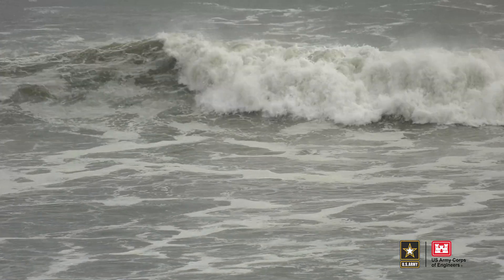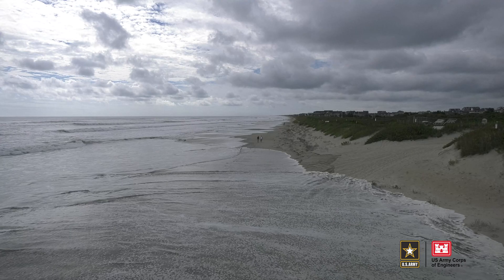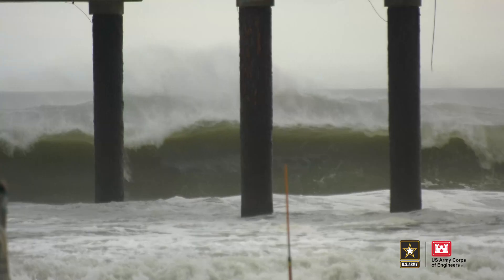As the Atlantic Ocean is churned up by the passing of Hurricane Larry, the waves that crash ashore, as well as the sand dunes just out of their reach along North Carolina's outer banks, are being closely looked at by multiple entities.